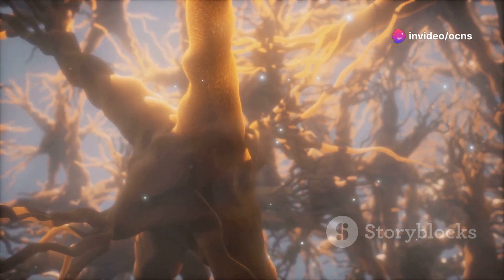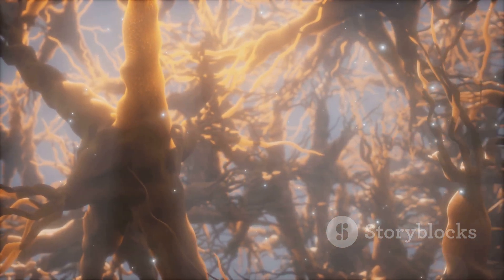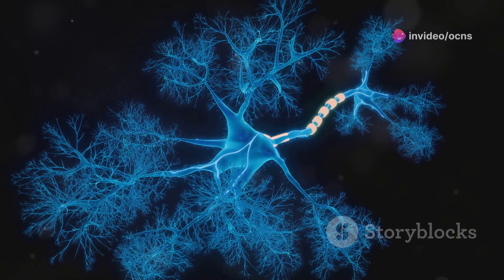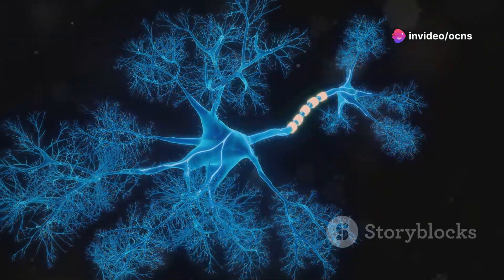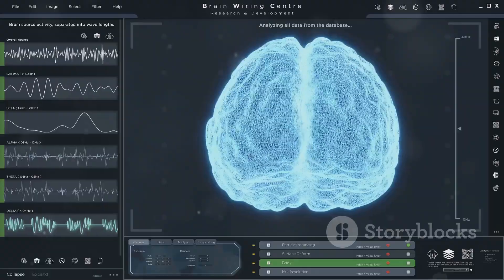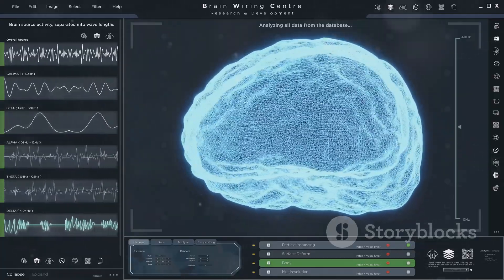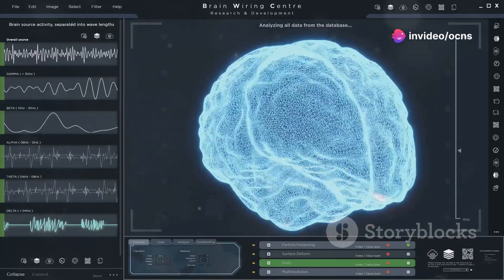The long axons of the ganglion cells bundle together to form the optic nerve, transmitting visual information from the eye to the brain. The optic nerve acts as a high-speed information highway, carrying the symphony of electrical signals to the visual cortex, where the signals are meticulously analysed, interpreted, and assembled into a coherent visual perception of the world around us.